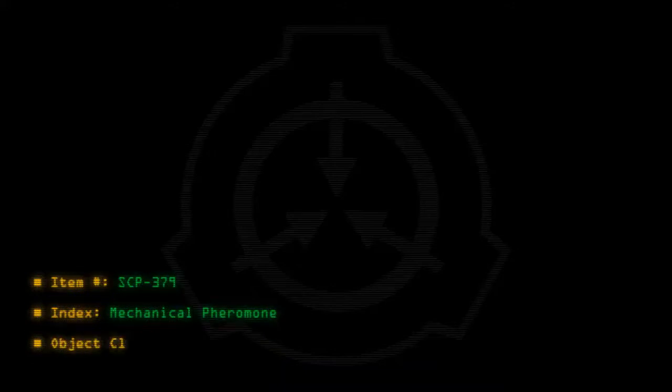Item number SCP-379. Index: Mechanical Pheromone. Object class: Safe.